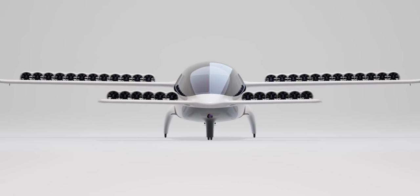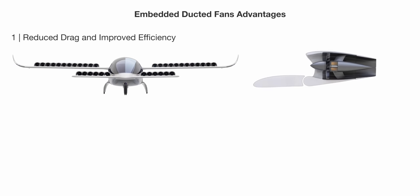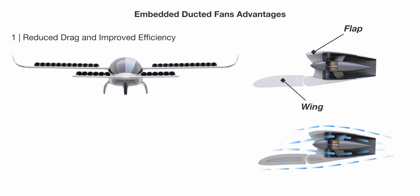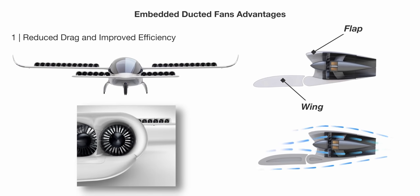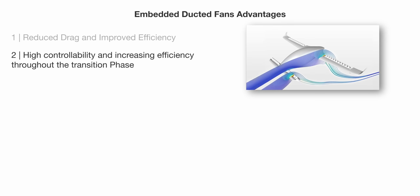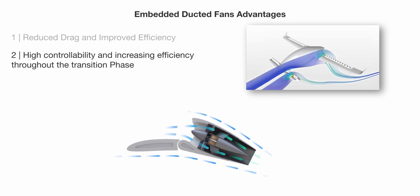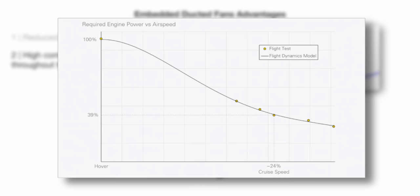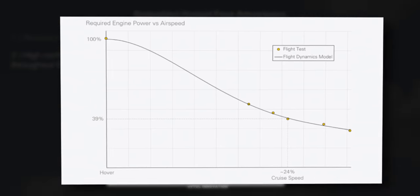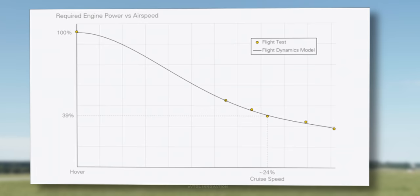In the Lilium jet, the ducted fans are compactly embedded close to the trailing edge of the wing. Embedding the ducted fans in the rear of the wings eliminates the need for dedicated nacelles, reducing mass and aerodynamic drag and improving cruise efficiency. Additionally, since the fans are installed at the rear of the wing, during the transition flight phase, constant attached flow is achieved. This leads to an efficient high-lift flow and allows extreme controllability during the critical transition phase — the greater the mass flow in the engines, the greater the lift generated.